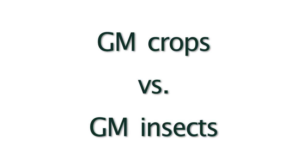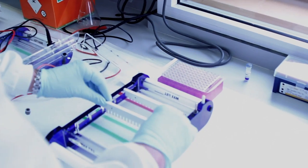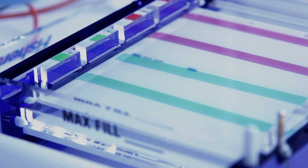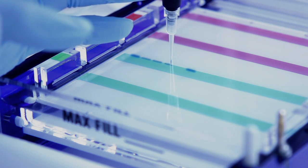Curiosity about genetically modified, or GM, crops has led to questions about how our GM insect technology compares. Although both technologies adjust the DNA of an organism, there are some key differences. For example, GM crops modify the fruit and seeds themselves whereas we're modifying the insect pest and leaving the food as is. Also, our technology is specific to one species — the diamondback moth — so other beneficial insects are safe. The Oxitec diamondback moth is also self-limiting, so the genes die with the moths and can't spread.